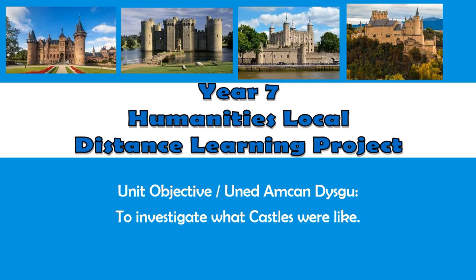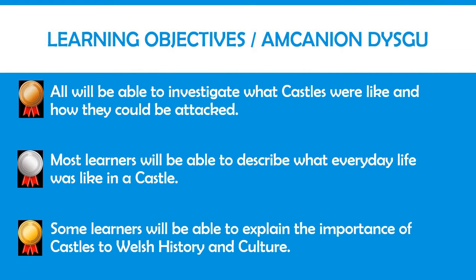Hello everyone. The aim of this video is to talk you through your distance learning project. The aim of this project is to allow you to investigate what castles were like. Hopefully by the end of this project, all of you will be able to investigate what castles were like and how they could be attacked. Most of you will be able to describe what everyday life was like in a castle, and some of you will be able to explain the importance of castles to Welsh history and culture.